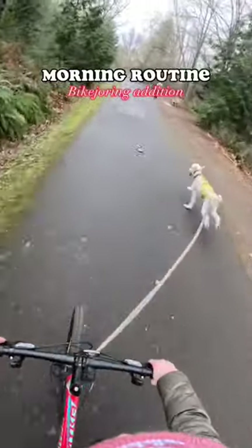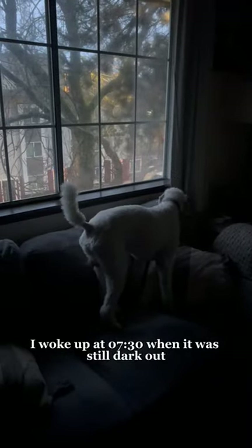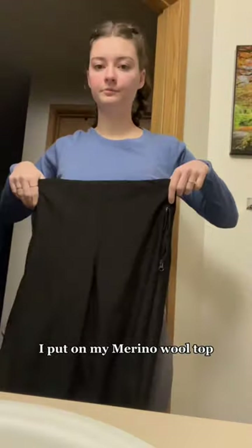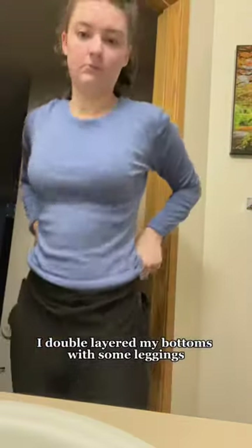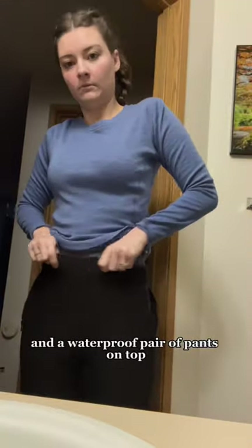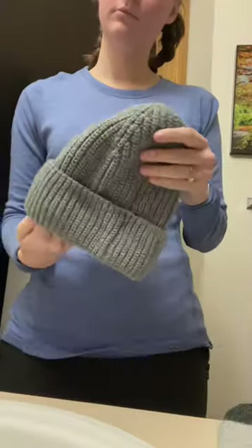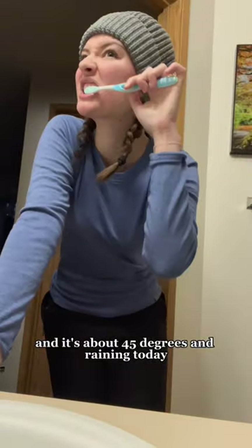Morning routine bike drawing edition. I woke up at 7:30 when it was still dark out. We were planning to hit the trail at 9. I put on my merino wool top, double layered my bottoms with some leggings and a waterproof pair of pants on top, then wore some wool socks and a beanie. It's about 45 degrees and raining today.